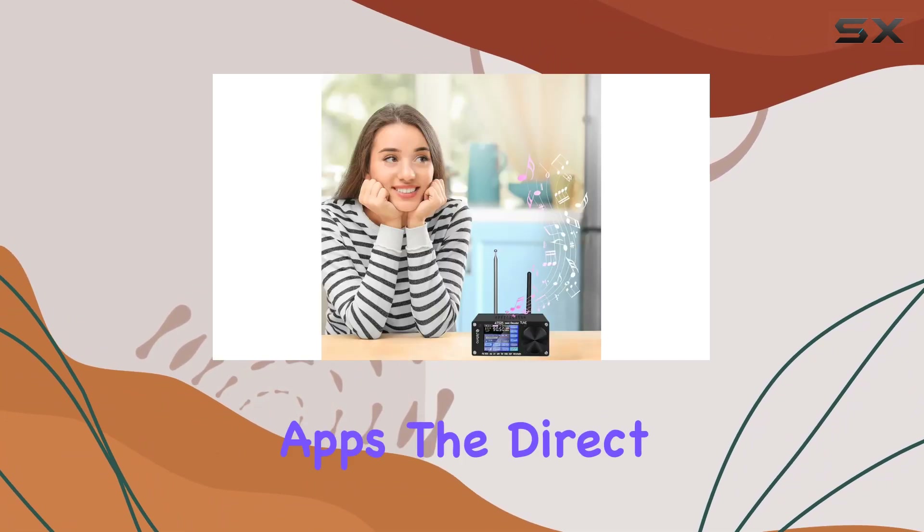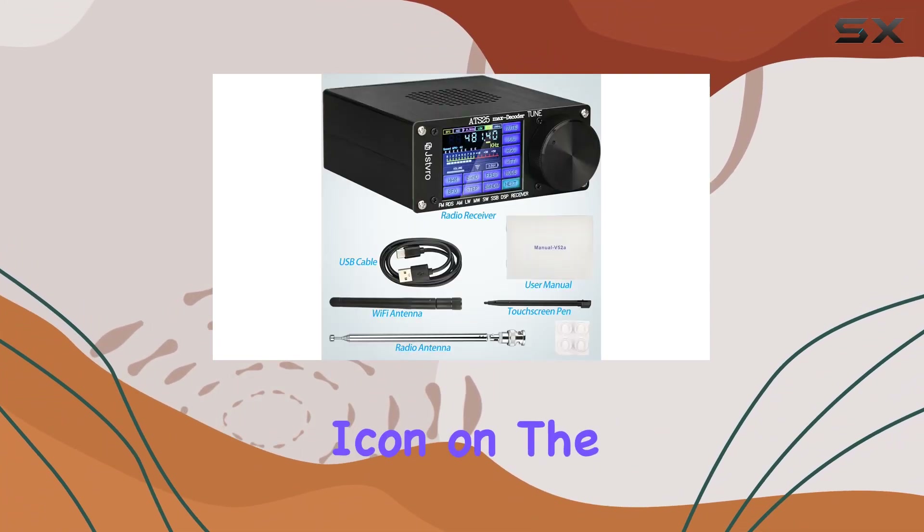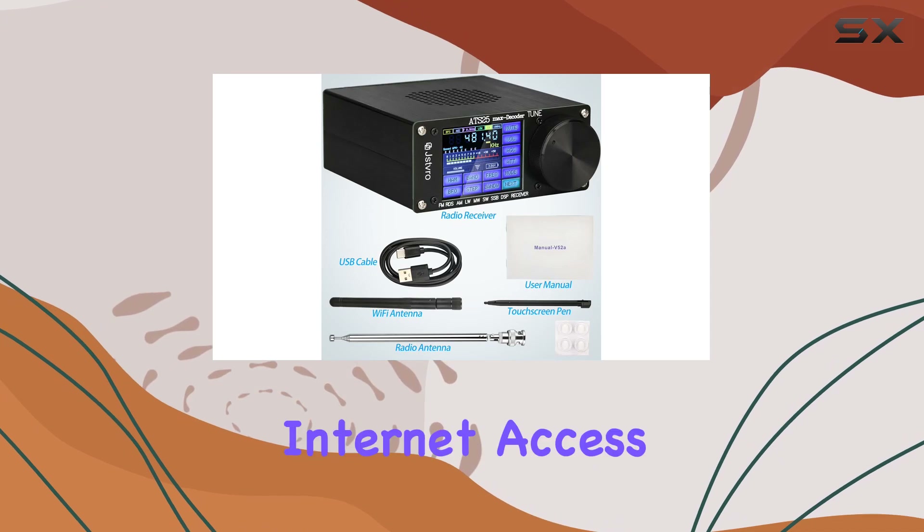No more hassle with external apps. The direct Wi-Fi connectivity is a breeze, and the Wi-Fi icon on the user interface ensures easy internet access.